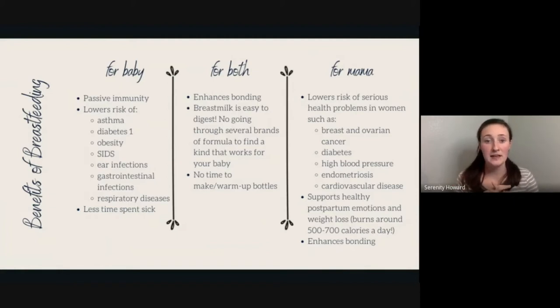Breastfeeding lowers the risk of asthma, diabetes, obesity, SIDS, ear infections, gastrointestinal infections, and respiratory diseases, so there's less time spent sick. For moms, it lowers the risk of breast and ovarian cancer, diabetes, high blood pressure, endometriosis, and cardiovascular disease. It also supports healthy postpartum emotions, helps with weight loss by burning about 500 to 700 calories a day, and enhances bonding.